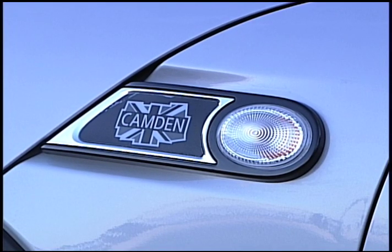In case you were wondering, the Mini Camden edition is not named after the city in New Jersey. The Mini Camden is actually named after a trendy part of London.